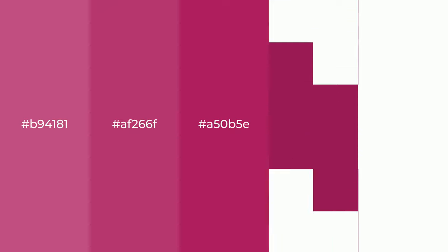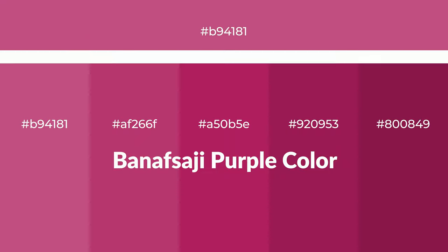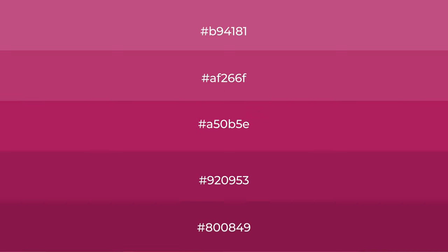Warm shades of Banafsaji Purple color with red hue for your next project. To generate tints of a color, we add white to the color, and tints create light and exquisite emotions.